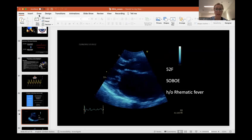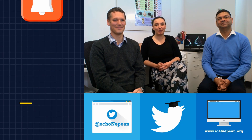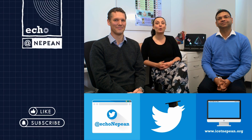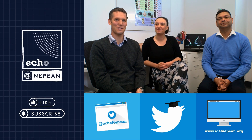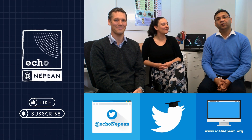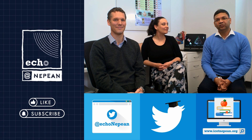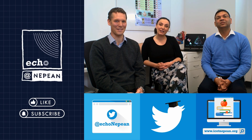Thanks very much for joining. If you learned something, hit like and subscribe to our channel for more videos uploaded weekly. For bite-sized versions, follow us on Twitter at Echo Nepean, and check out the tutorials or head over to our website for the latest hands-on courses - links in the channel banner.